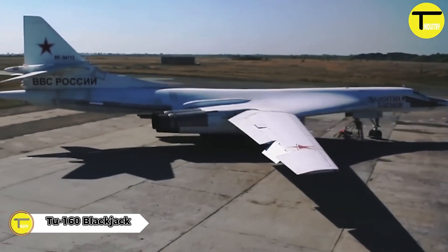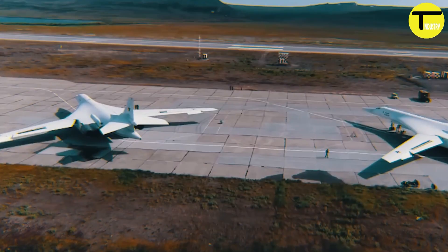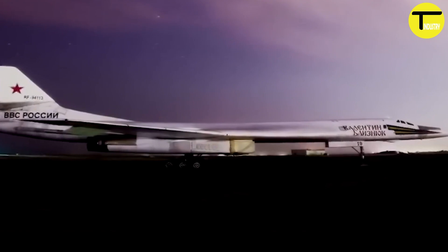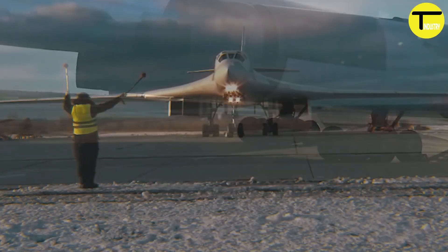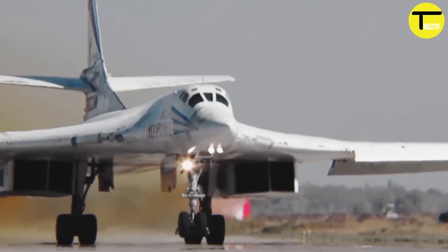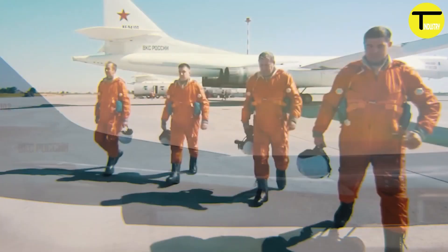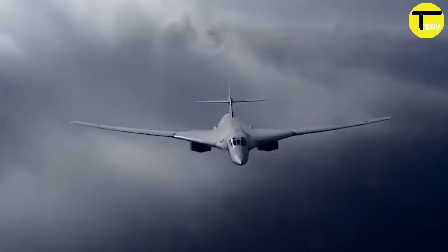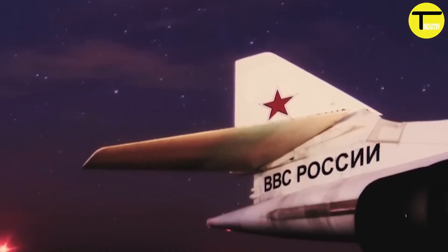The Tu-160, also known as the Blackjack or the White Swan, is a supersonic variable-sweep-wing heavy strategic bomber designed by the Tupolev Design Bureau in the Soviet Union during the 1970s. It is the largest and heaviest Mach 2-plus supersonic military aircraft ever built and the fastest bomber currently in service. This bomber entered active service in 1987, primarily to carry out missions involving nuclear and conventional weapons delivery.